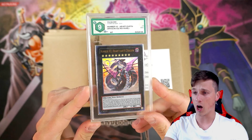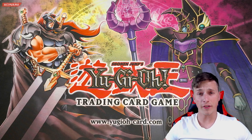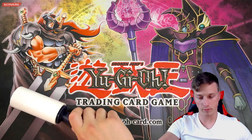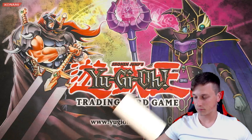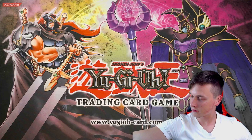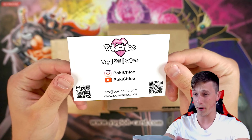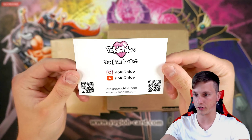Some big openings coming, guys. So if you're excited for the video, if you're new to the channel, we do giveaways. I'm giving away a Heart Earth Dragon Number 92, graded 9 card. All that you need to do is drop a like on this video, be a subscriber, and leave a comment down below about what was your favourite item from our amazing mail day from Poke Chloe. And if this video gets 125 likes, I'll be giving away this Heart Earth Dragon, guys.